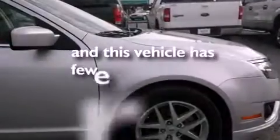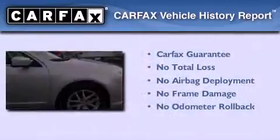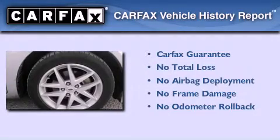This vehicle has less than 66,000 miles. Not to mention that this Ford qualifies for the Carfax buyback guarantee.